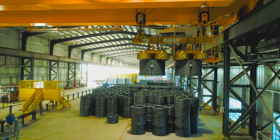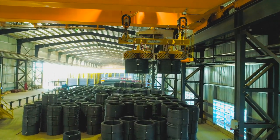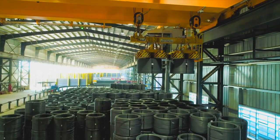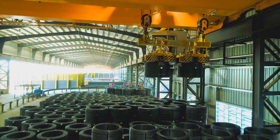Spooled rebar is produced in 1.5-ton up to 5-ton spools, with 3.5-ton standard fitting on all existing equipment, allowing fabricators to choose the size that best suits their shop's capabilities.